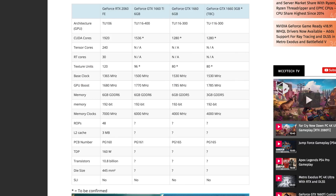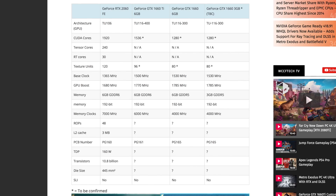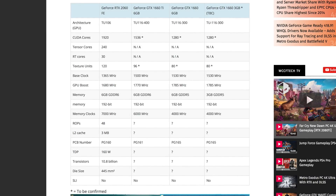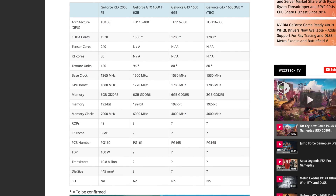One thing about the 1660 series in general: it's not going to feature any of the Tensor cores or RT cores, so there's not going to be any RTX support whatsoever. However, you are going to see faster shading through the 12 nanometer design process. As far as texture units go, on the RTX 2060 FE we see 120. On the 1660 TI six gigabyte version there's 96. On the standard six gigabyte version there's 80, and on the three gigabyte version, 80 as well.